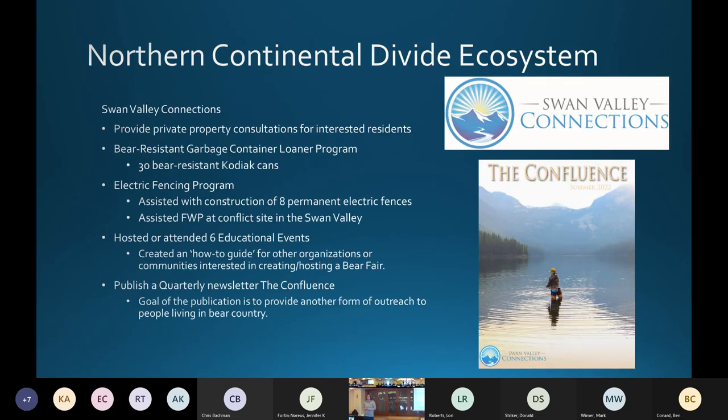In the Northern Continental Divide, Swan Valley Connections is a group that has done a lot. They are inside the recovery zone. The Swan Valley is in between the Missions and the Bob Marshall Wilderness — it's the valley in between. This group, Swan Valley Connections, has done a lot.